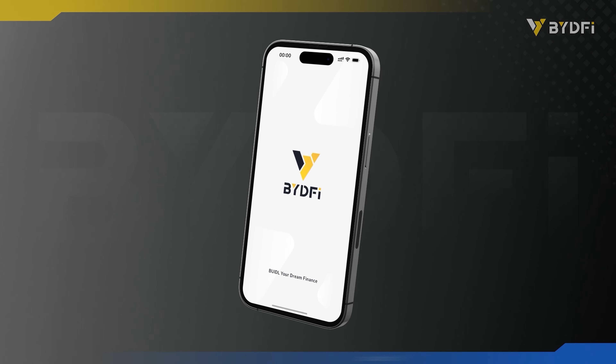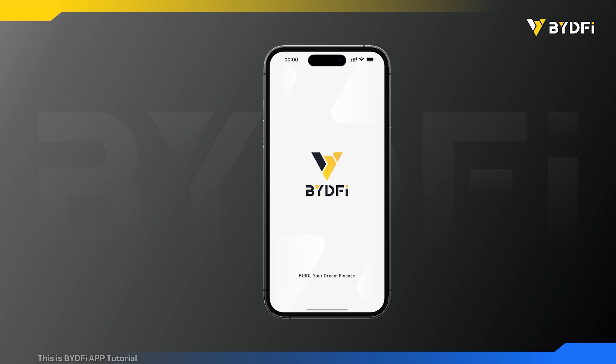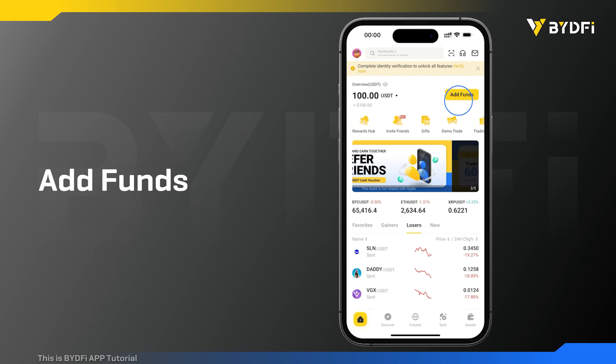Hello everyone, today I'm going to teach you how to buy crypto on BYDFi. Click add funds and select buy crypto.